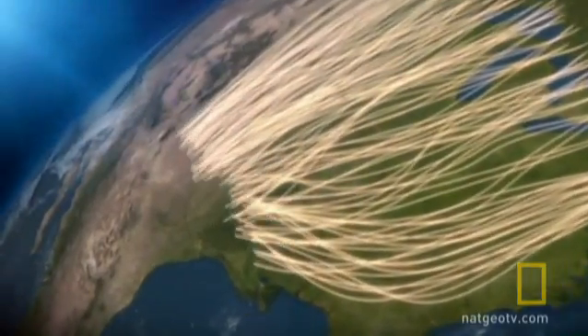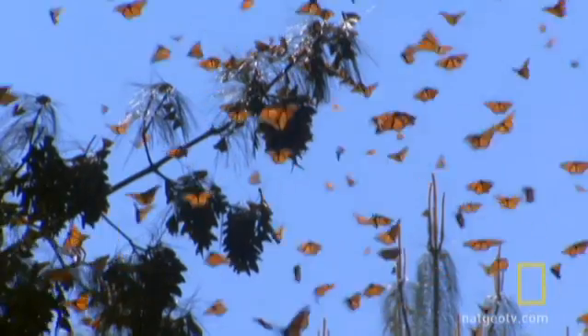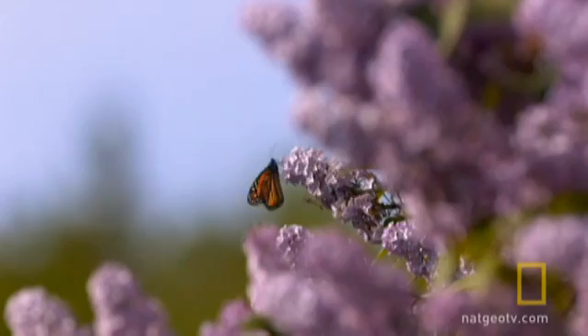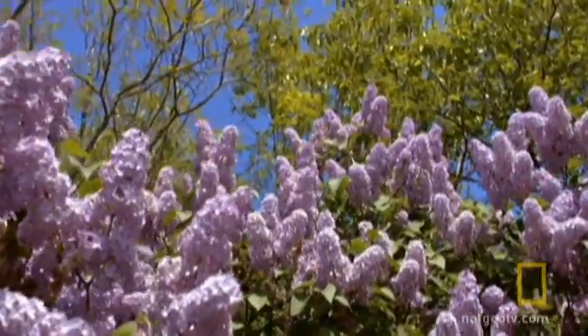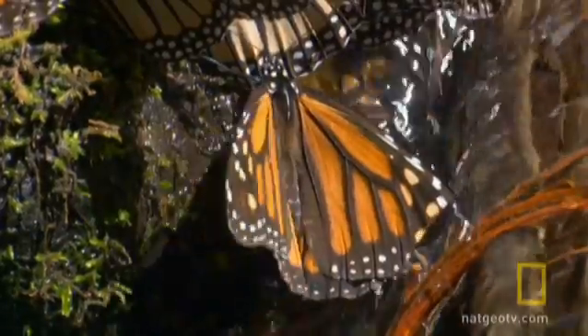The migration doesn't start everywhere at the same time; rather it moves progressively down the country. If you look at it in profile from the standpoint of all the data we have on tagging, it looks like a standing wave — a migration that's very predictable. It looks like it has a beginning point at every latitude, a peak, and an end, and eventually the butterflies, after being on the move for two months, arrive at these overwintering sites in Mexico.